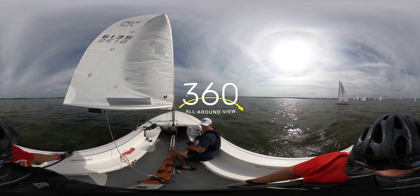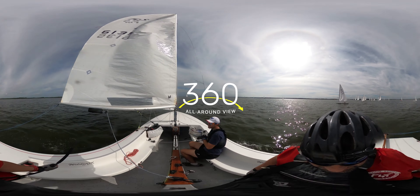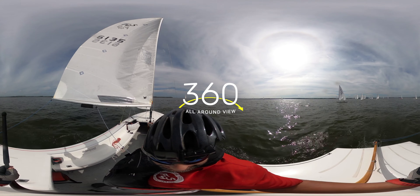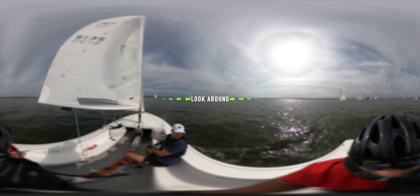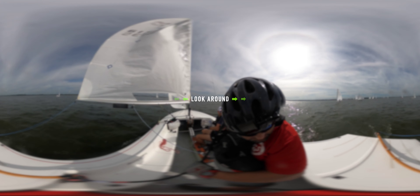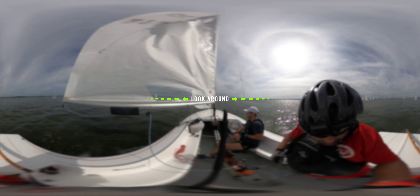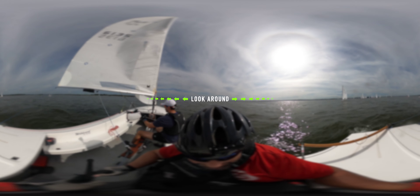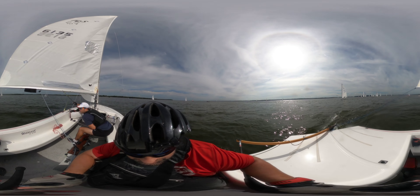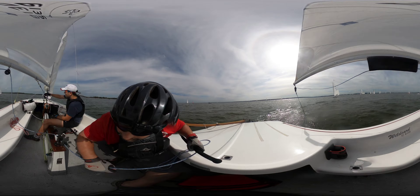This video is filmed in 360 and is best viewed on your virtual reality goggles. When watching my sailing videos in 360, I recommend that you sit on a swivel chair so that you can turn all the way around in 360 degrees without bumping into anything. When the boat changes directions, simply move your chair with the boat.